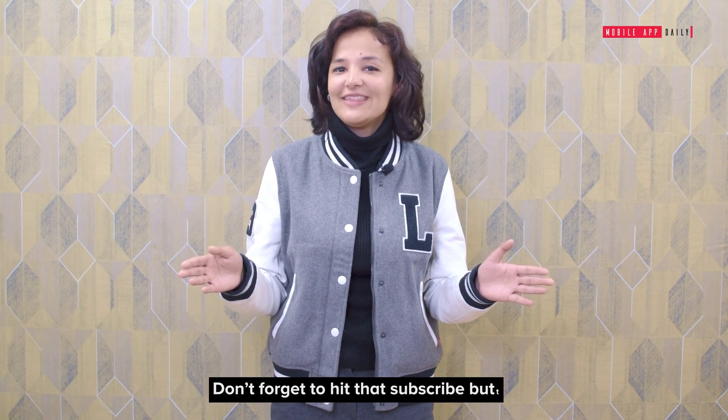Like this video? Don't forget to hit that subscribe button for more amazing content on MobileUpDaily.